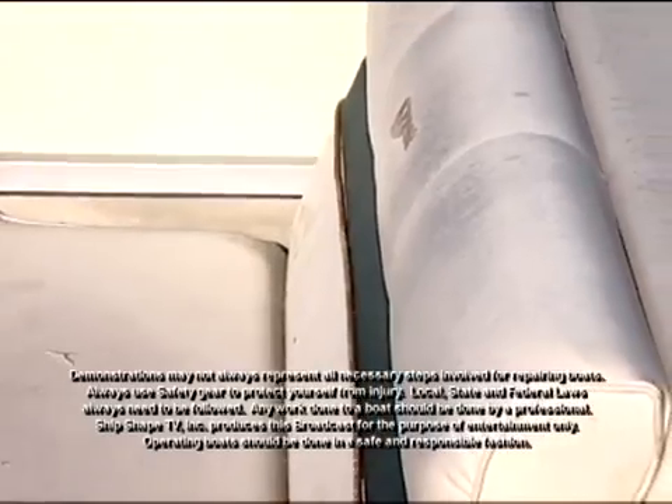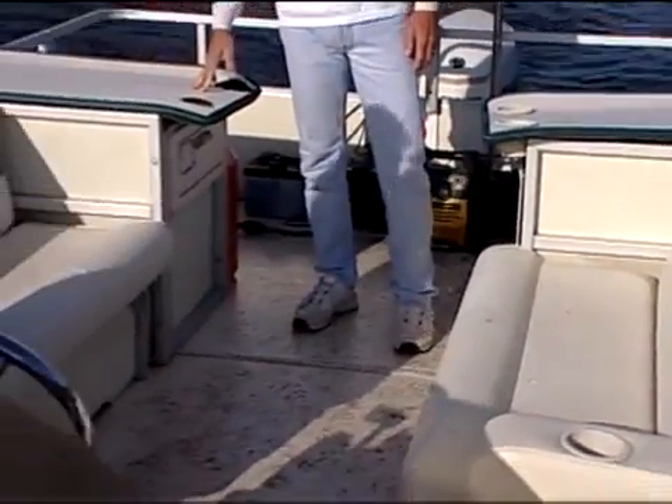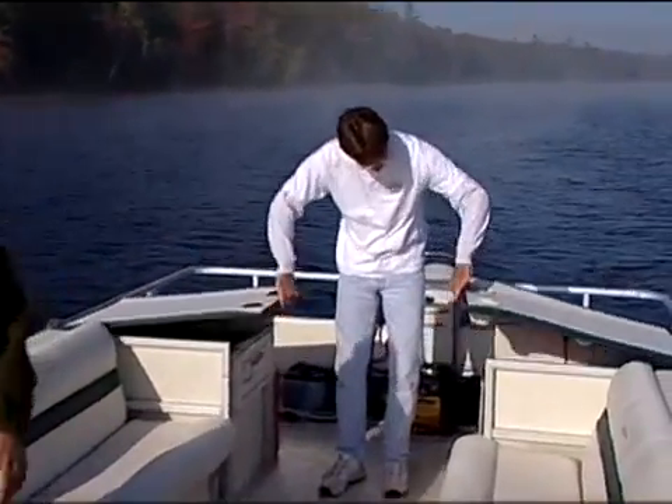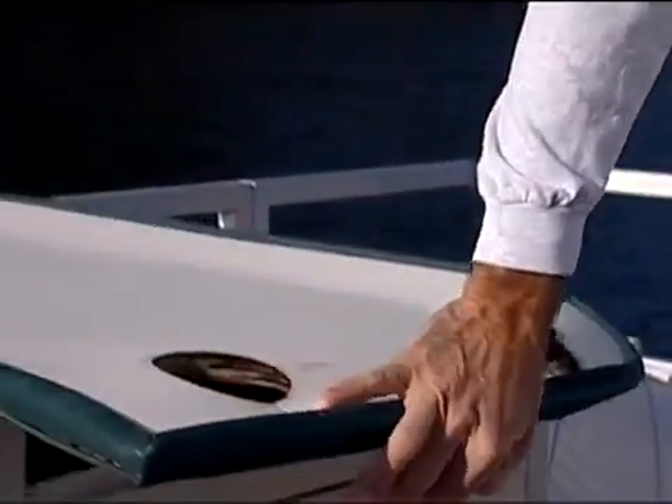Take a look at the condition of the furniture that's on this pontoon boat. It is falling apart, literally over time. Burt, kind of show everybody these countertops, how warped they are. That was plywood. Unfortunately, it wasn't marine-grade plywood, and that's what happens when things get rained on and when dew and condensation comes into the boat.